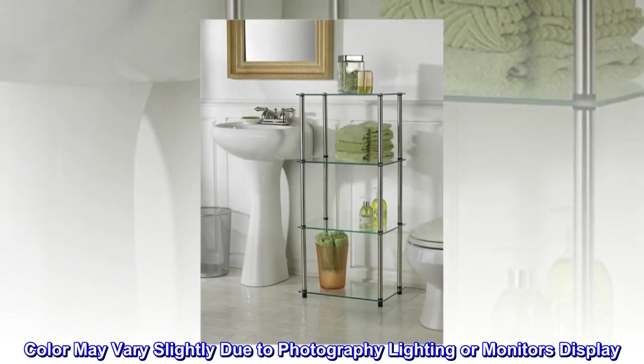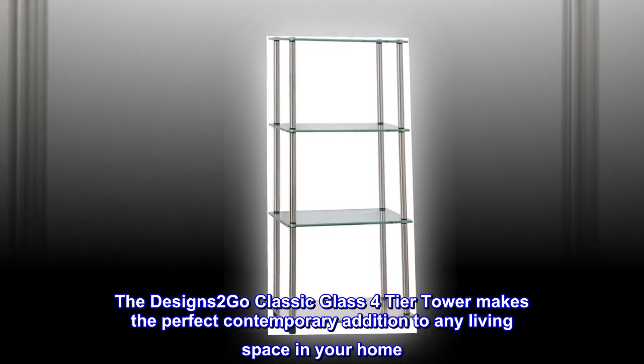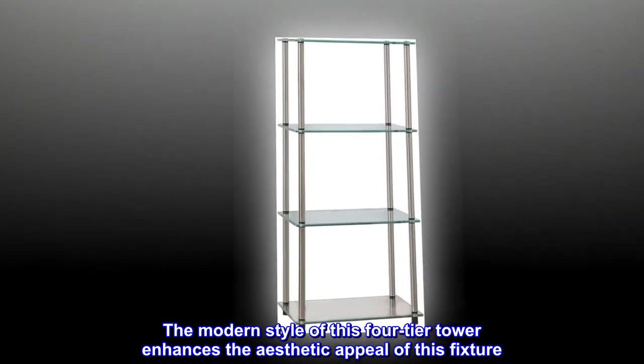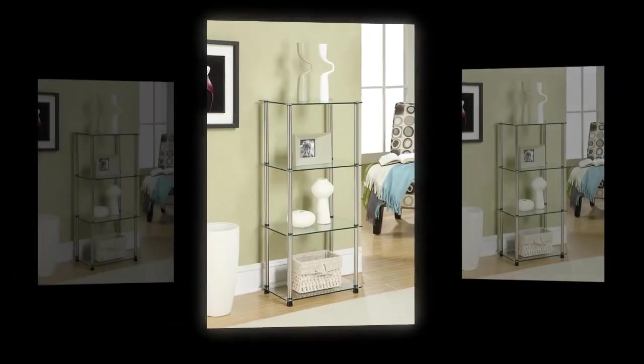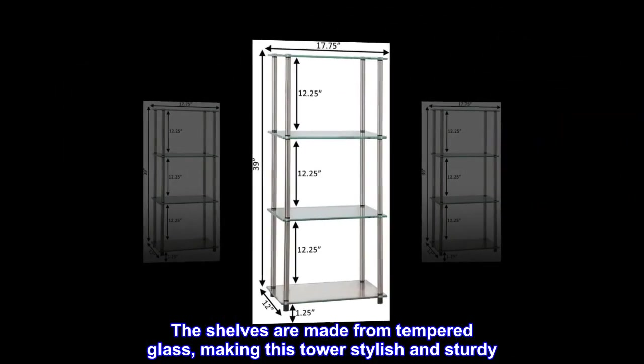Color may vary slightly due to photography lighting or monitor display. The Designs to Go Classic Glass four-tier tower makes the perfect contemporary addition to any living space in your home. The modern style of this four-tier tower enhances the aesthetic appeal of this fixture. The shelves are made from tempered glass, making this tower stylish and sturdy.